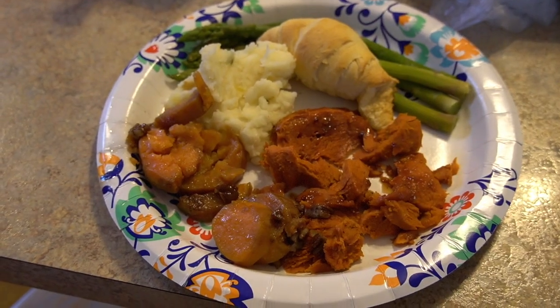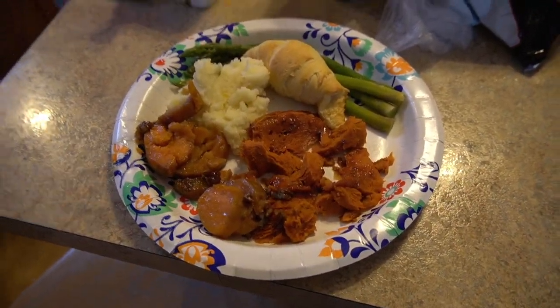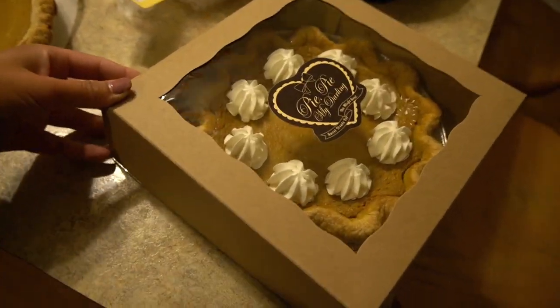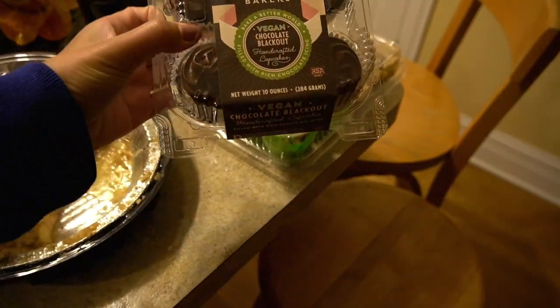Here's the finished spread: sweet potatoes with pecans, the Tofurkey, mashed potatoes — you can tell what the rest is. It's gotten dark already because it's winter — always freaks me out when it gets dark at 4:30. We were watching Disturbia and I fell asleep with a full belly of food, and now it's time for dessert. We've got vegan pumpkin pie from a place called Pie Pie My Darling, a vegan brownie, and vegan little cupcakes. Thanks for all the vegan stuff!